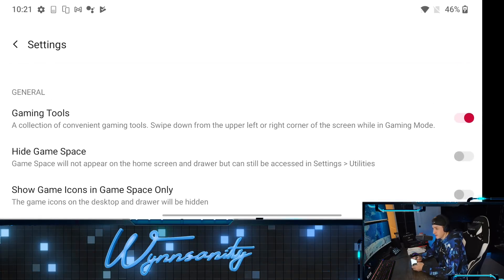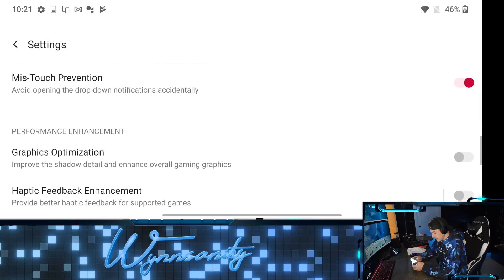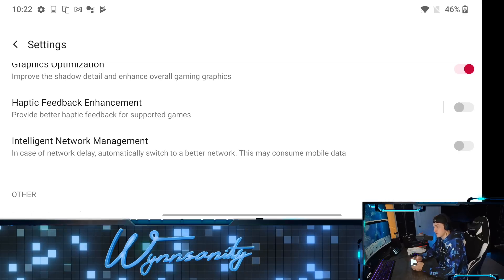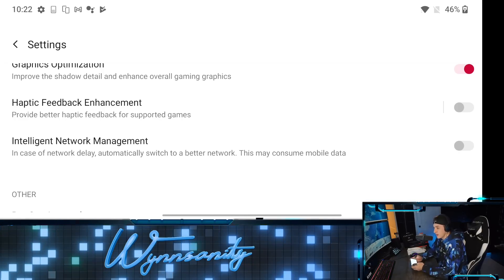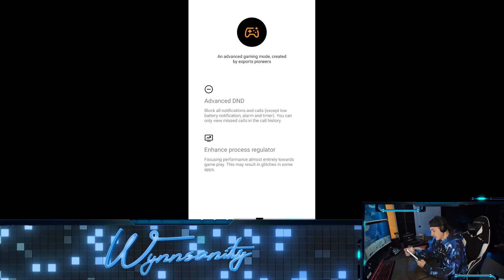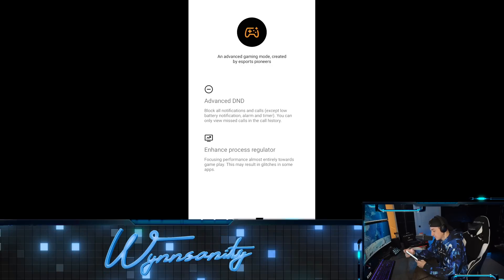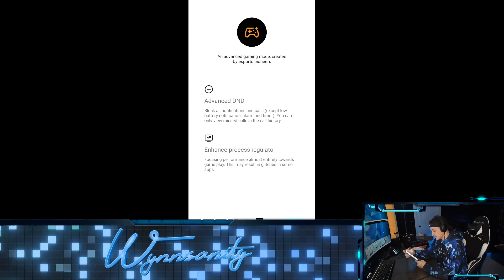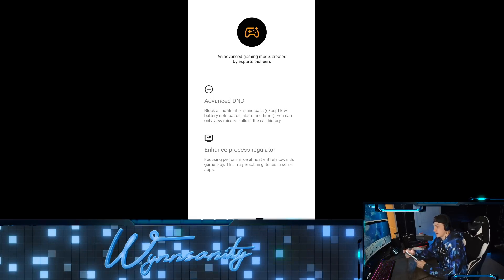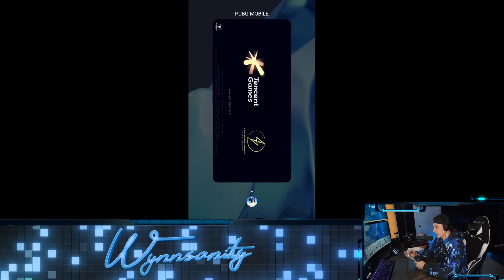If we go under the settings for gaming specifically, there are a few different things we can turn on. I just enabled mistouch prevention — avoid opening the drop-down notifications accidentally, that's super helpful — improve shadow detail and enhance overall gaming graphics. Haptic feedback is a personal preference, I might leave it off. We've also got a pro gaming mode and an advanced gaming mode created by esports pioneers. Advanced do not disturb blocks all notifications and calls except low battery notifications, alarms, and timers. There's also an enhanced process regulator that focuses performance almost entirely towards gameplay.